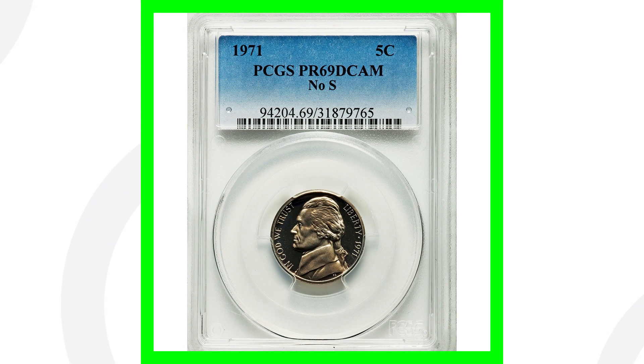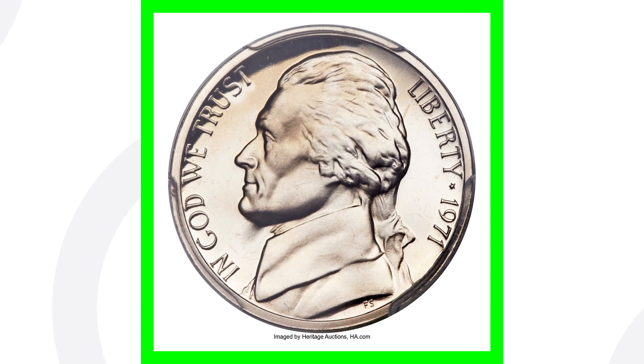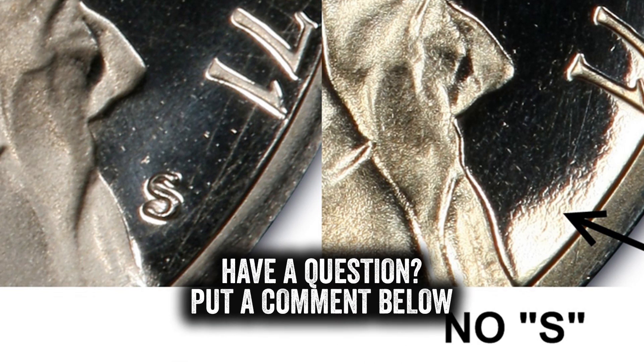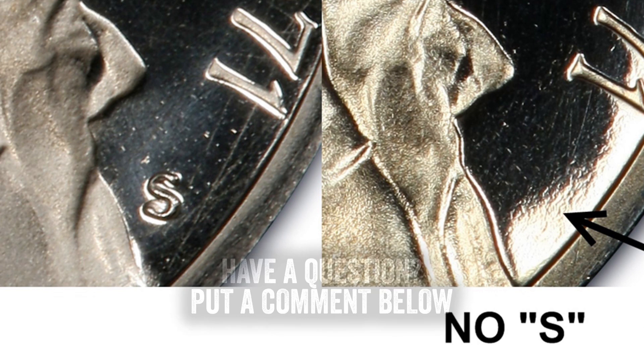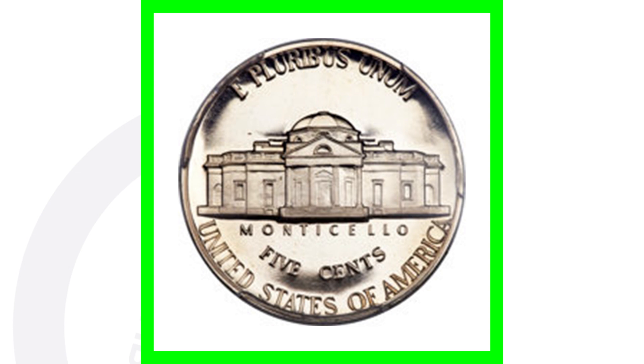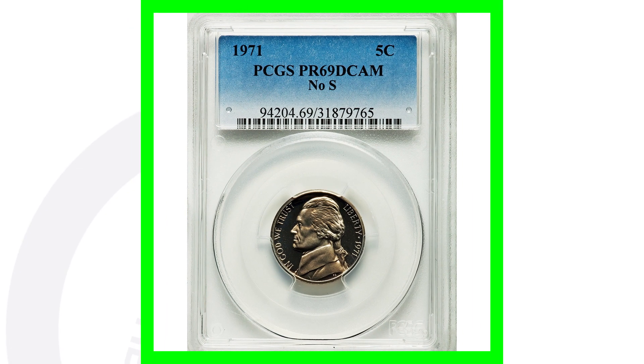This next one is a 1971 that is supposed to have an S mint mark. Here's an example of a no-S on the right and an S mint mark on the left. This is only for the proof nickel — not the regular 1971 business strike nickel you'd find in pocket change or coin rolls. If you're not familiar with proof coins versus business strike coins, I have a whole video on that — search 'proof coins couch collectibles' on YouTube.